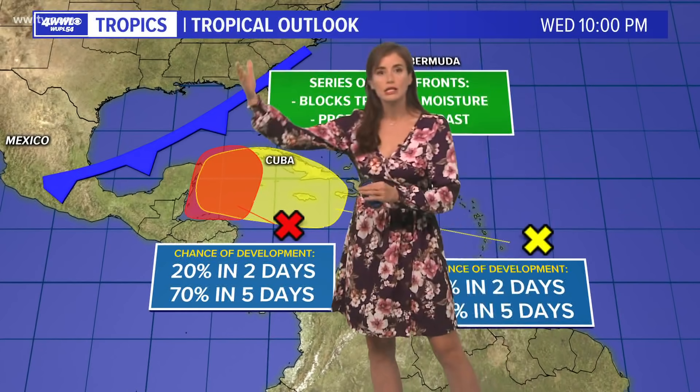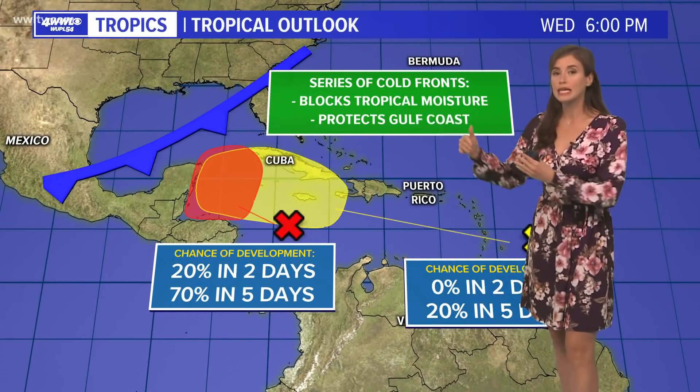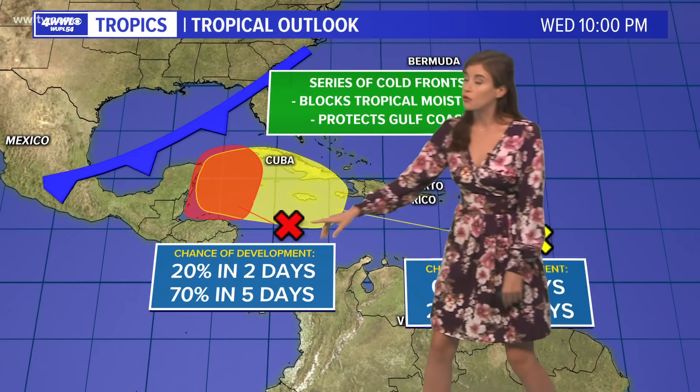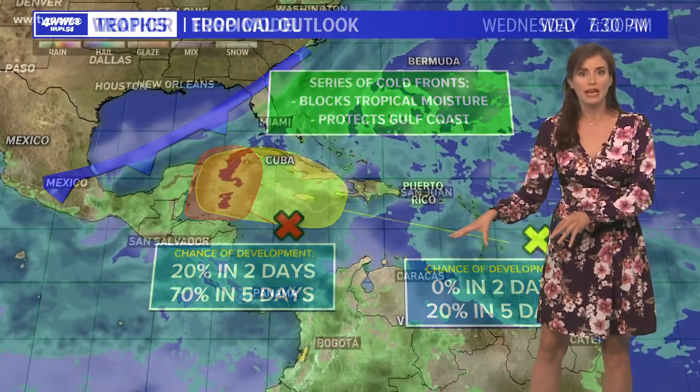Here's the thing with these fronts crossing the Gulf Coast — they might block that moisture and protect the Gulf Coast. Certainly for this one, it looks like that will be the case, and we will see about the second one whether it will be the case or not.